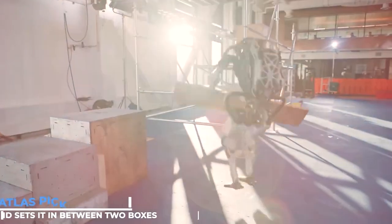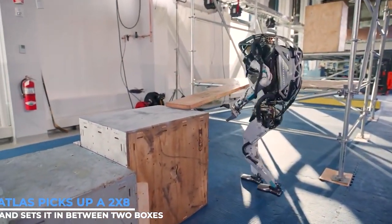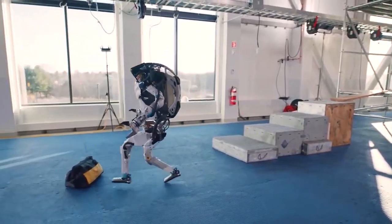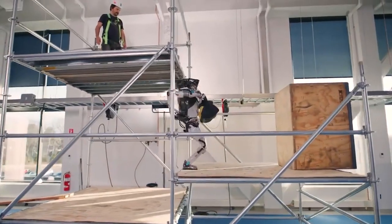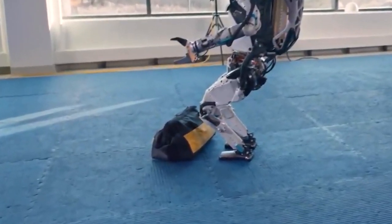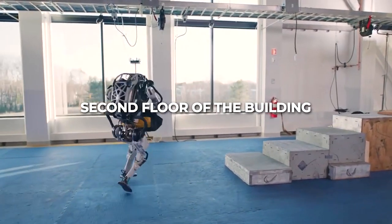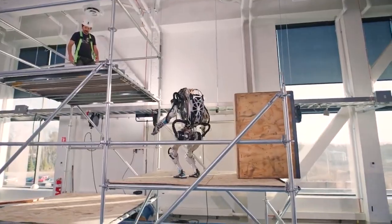To create a bridge, Atlas picks up a 2x8 and sets it between two boxes. It then grabs a bag of tools, sprinting across the bridge and squeezing through scaffolding used for building. The tool bag had to travel to the second floor of the building, which Atlas evidently knew, and it immediately threw the bag a far distance.